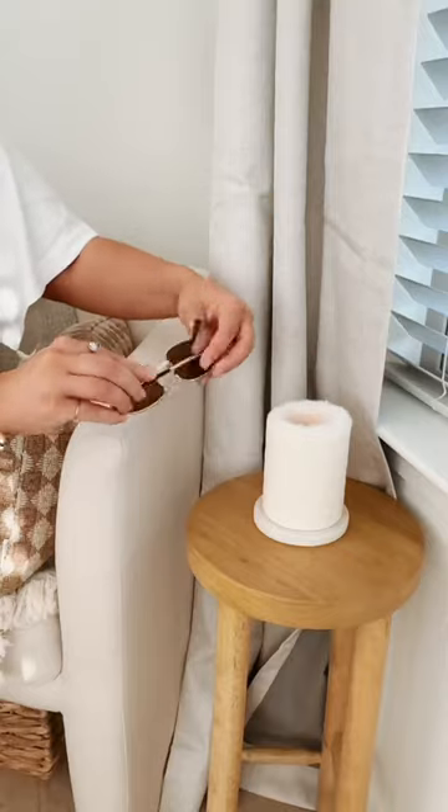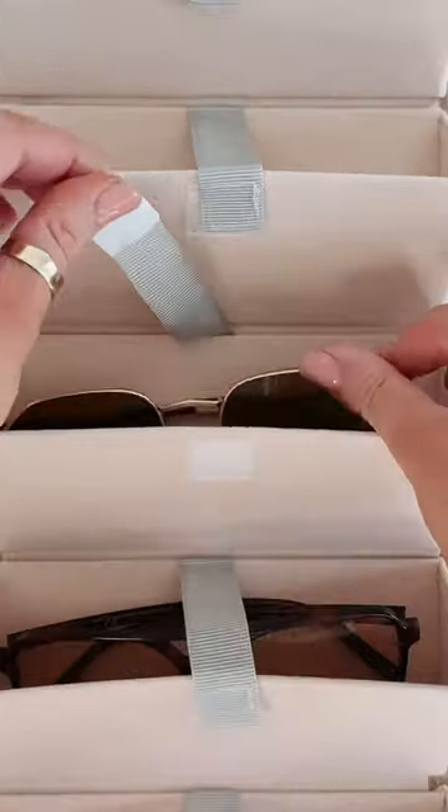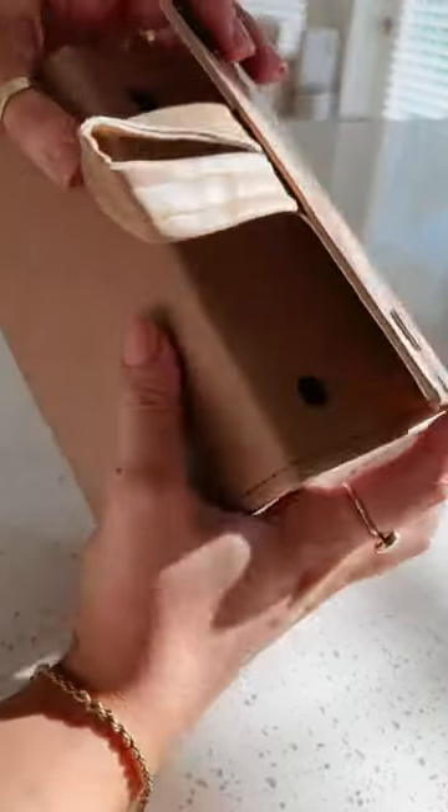If you're traveling with your favorite pair of sunglasses, keep them safe with this fuzzy case. It keeps your glasses upright, protected from scratches, and easily accessible. But if you find yourself traveling with multiple pairs, this case fits them all — it holds five pairs and includes a hanger.